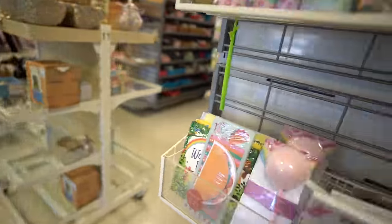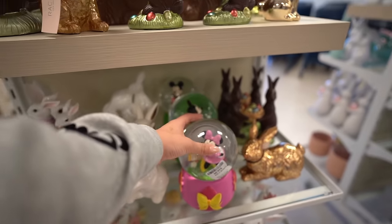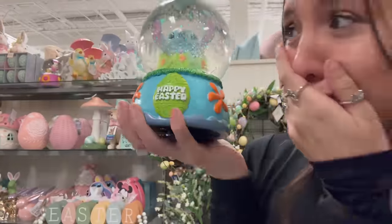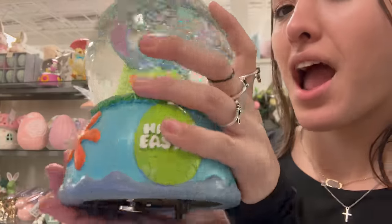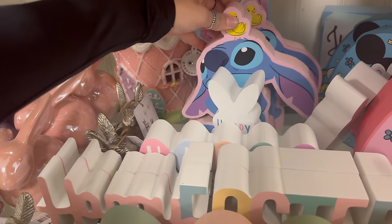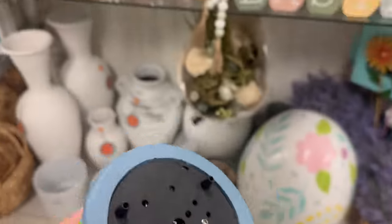Guys, I found their Easter section. I'm gonna insert a clip - I did find a stitch snow globe when I wasn't stitch hunting, I already bought it. They had stitch snow globes the other day. They have the Easter stuff out and it plays a noise - it's so cute. They also had this little poster board thingy and we're definitely gonna get this.